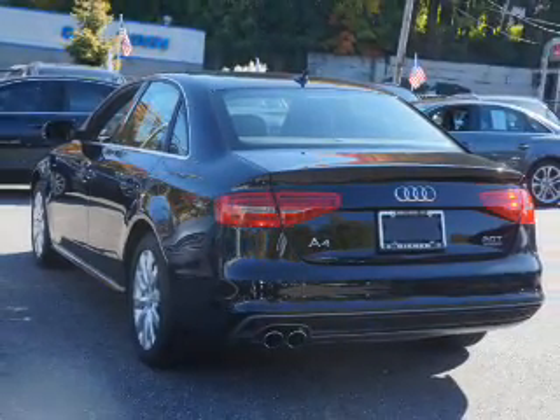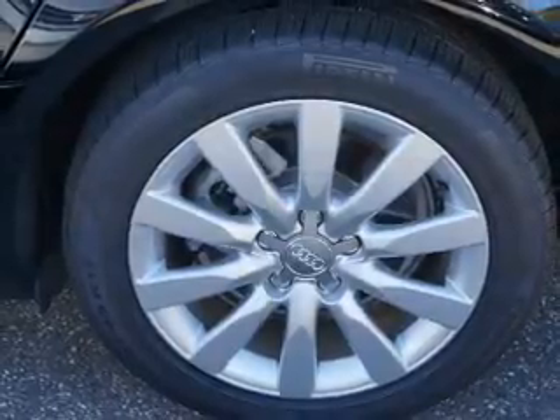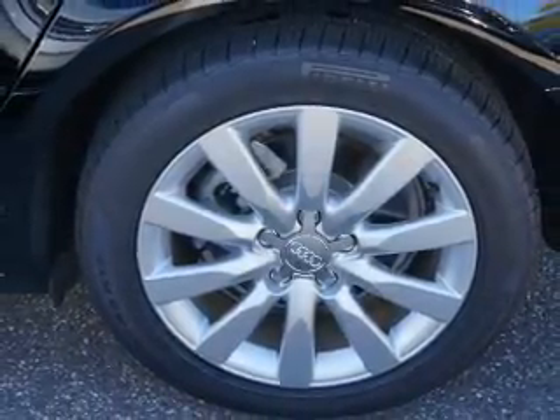Inside you'll find leather seats, Bluetooth connectivity, an auxiliary input, steering wheel controls, and automatic climate control.